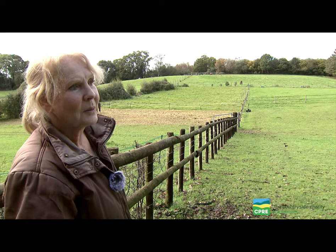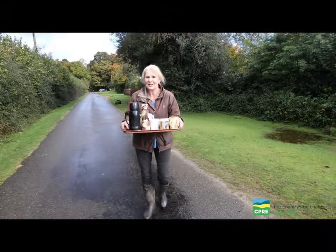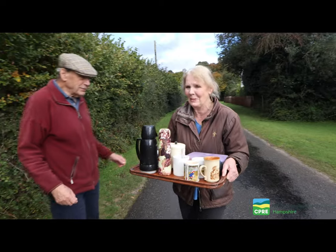Many congratulations on winning the Landscape Award for CPRE Hampshire this year — very well deserved. The project has been fantastic for all of us neighbors here because we've all got together and everybody helps on everybody else's land. Tea and coffee comes along at some stage to keep us going, and it's been an incredibly friendly and fun thing to do.